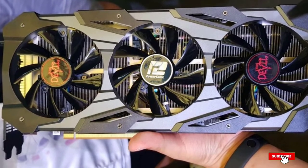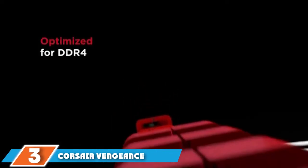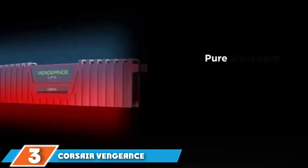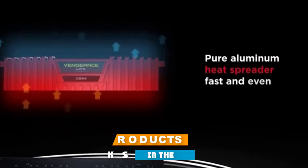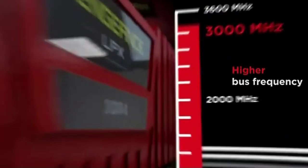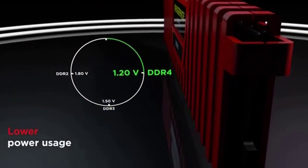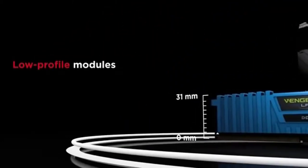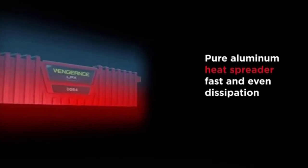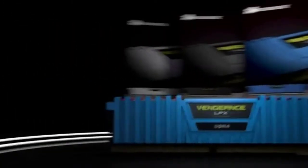The number three position is held by the Corsair Vengeance LPX 8GB RAM. These RAM cards look fairly standard in a dark gray design with the bright yellow Vengeance logo. With this build you are going to get two 8GB RAM sticks giving you a total of 16GB of RAM. This amount of DDR4 RAM should enable you to efficiently run multiple programs, games, and browser tabs without any noticeable slowdown.